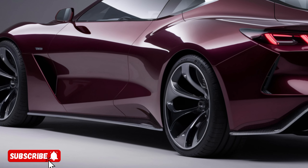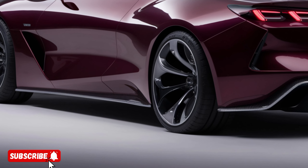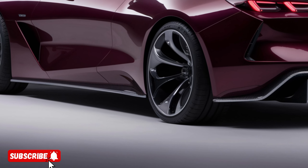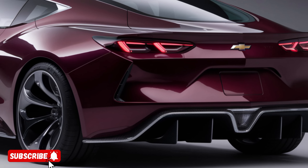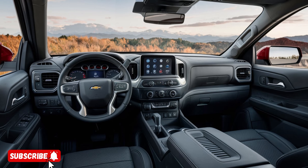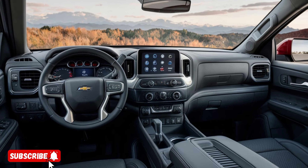Step inside the cabin, and you'll be greeted by a spacious and well-appointed interior, designed with the driver and passengers in mind. The premium materials, including soft-touch surfaces and available leather upholstery, create a sense of luxury and refinement. The intuitive infotainment system,